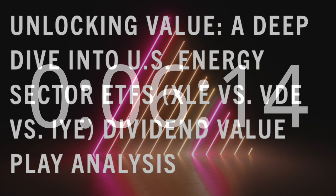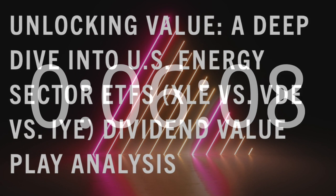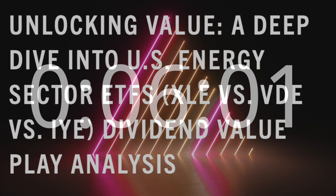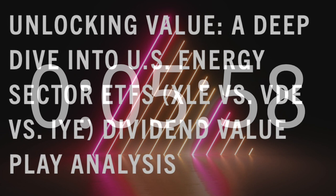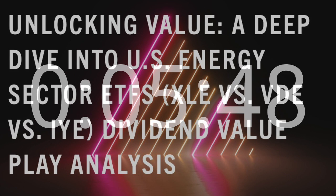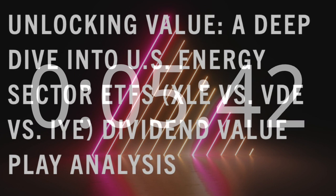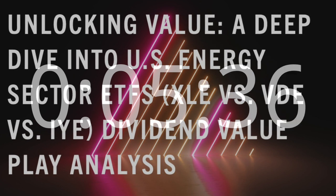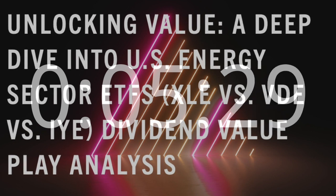Vanguard Energy ETF, VDE. The Vanguard Energy ETF, ticker symbol VDE, is another compelling option for investors seeking a dividend value play in the US energy sector. VDE tracks the performance of the MSCI US Investable Market Energy 2550 Index, offering exposure to a broad range of energy-related companies. VDE stands out for its low expense ratio, making it a cost-efficient choice for long-term investors. Furthermore, its dividend yield is competitive within the sector. Vanguard's reputation for providing investors with low-cost, well-diversified funds adds an extra layer of confidence for those considering exposure to the US energy sector.